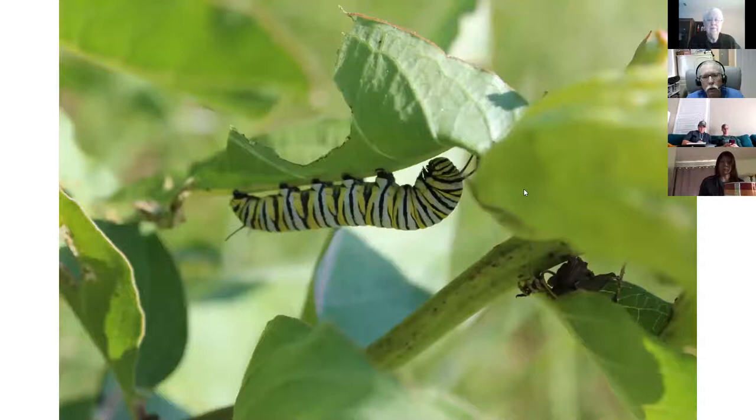Here's a monarch larva with yellow, white, and black stripes. We'll see another larva in a few minutes that mimics it.